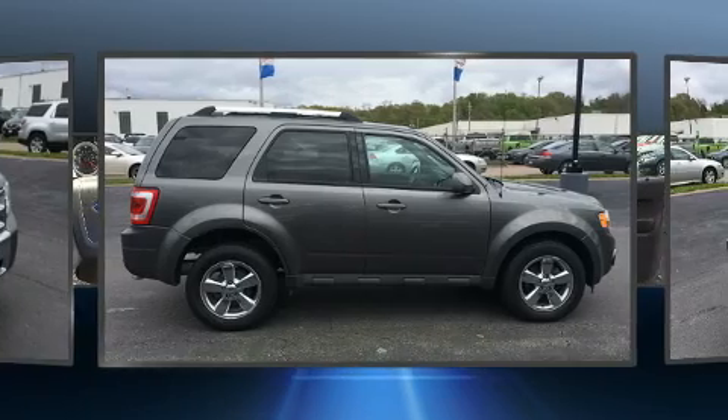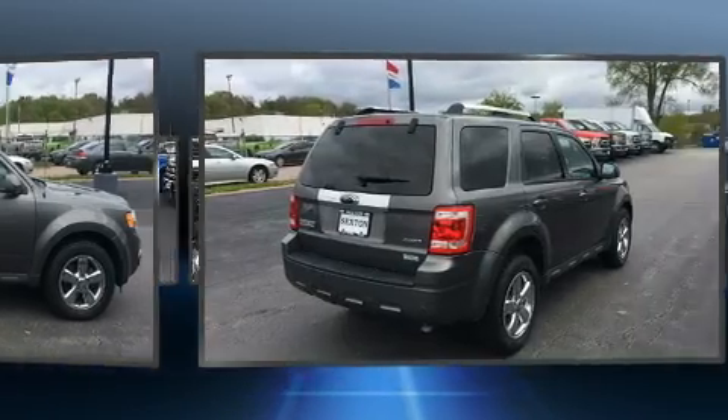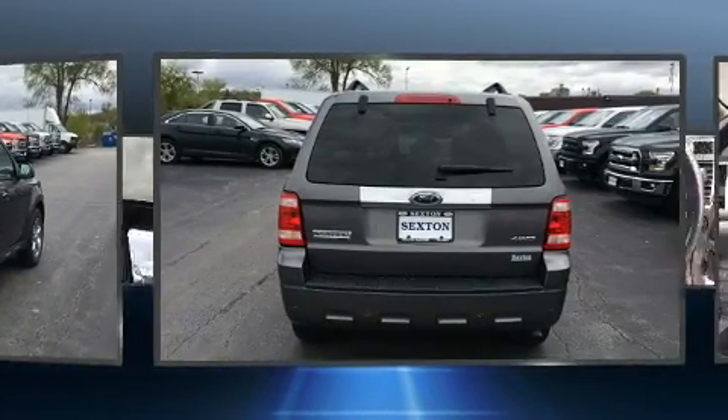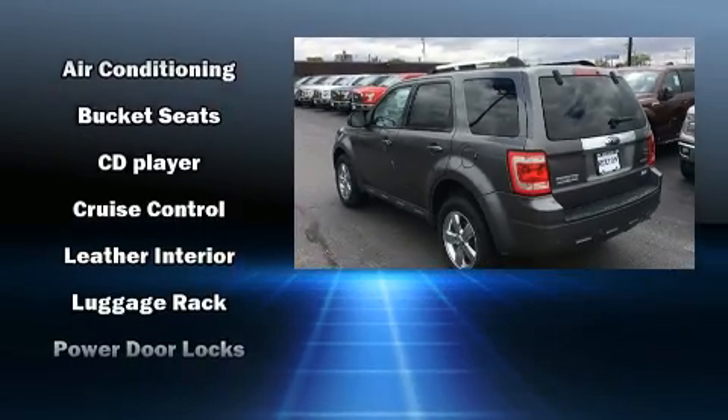A wealth of standard features means that you no longer have to sacrifice. Like leather upholstery, one-touch window functionality, a trip computer, an automatic dimming rear-view mirror, remote keyless entry, and much more.